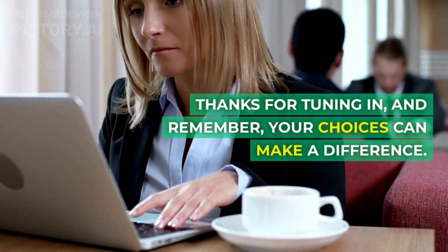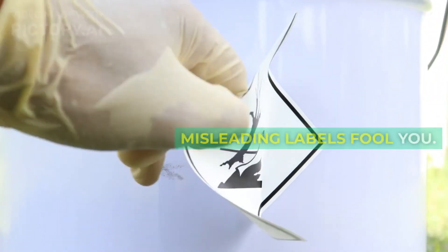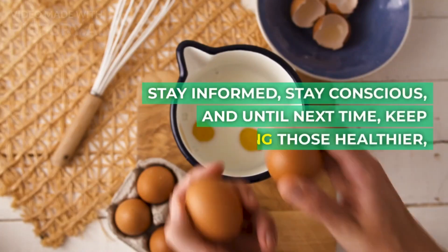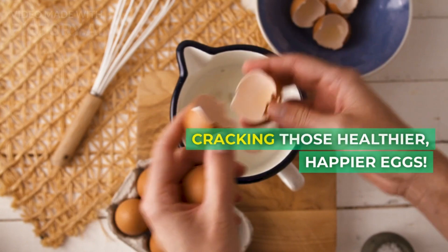Thanks for tuning in, and remember, your choices can make a difference. Don't let the allure of misleading labels fool you. Stay informed, stay conscious, and until next time, keep cracking those healthier, happier eggs.